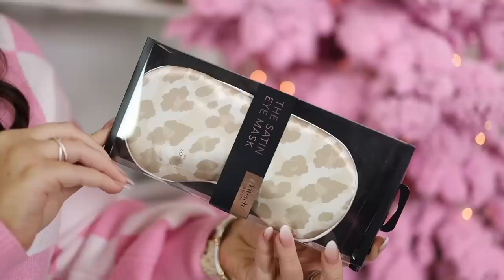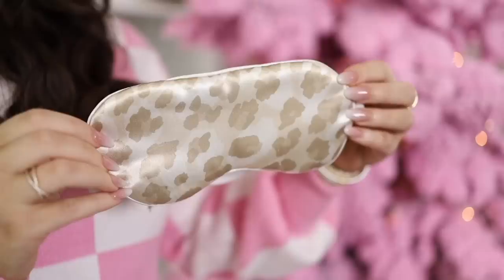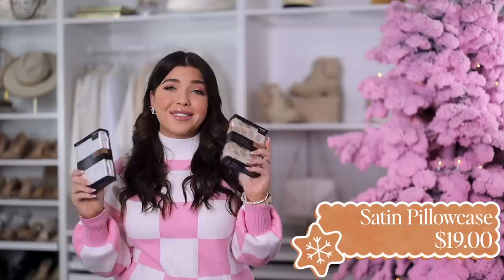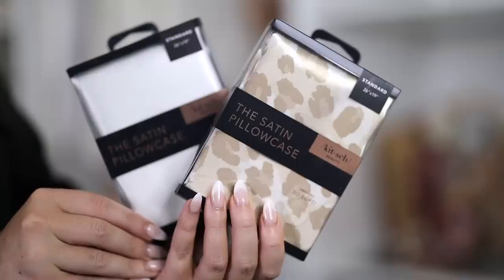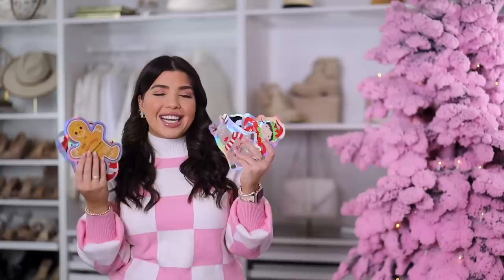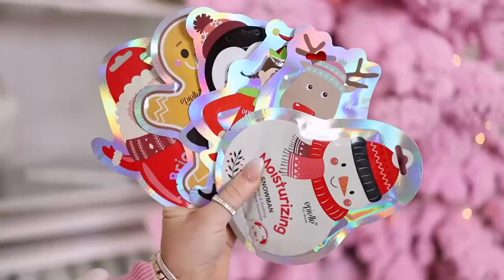Also from Kitsch is this satin eye mask — it's soft, padded, and very luxurious with an adjustable strap for comfort. Great for the girl on your list who already has everything. I got it in tonal animal print but it also comes in pink and black. It matches my Kitsch satin pillowcase, which I also talk about all the time. I keep these pillowcases on hand to give as gifts — they're under $20. The Slip brand has a similar silk version for nearly $100, so this is a really great budget beauty buy.